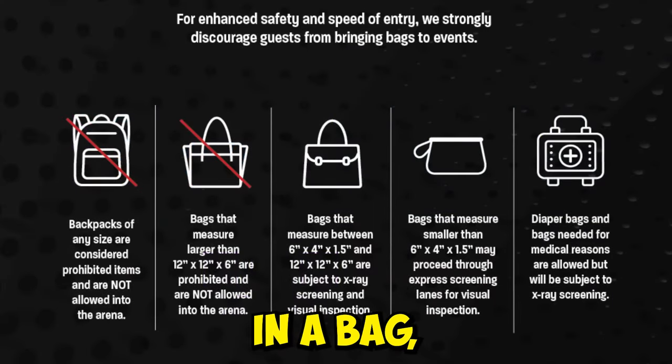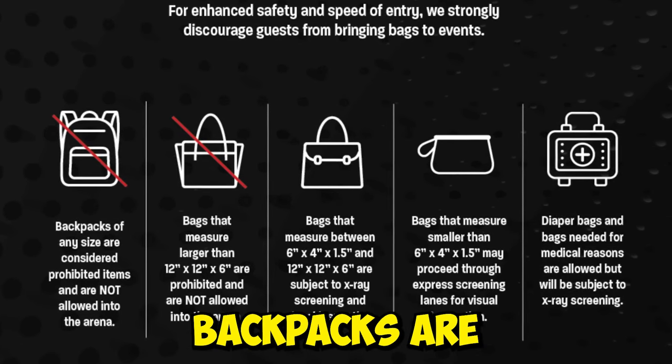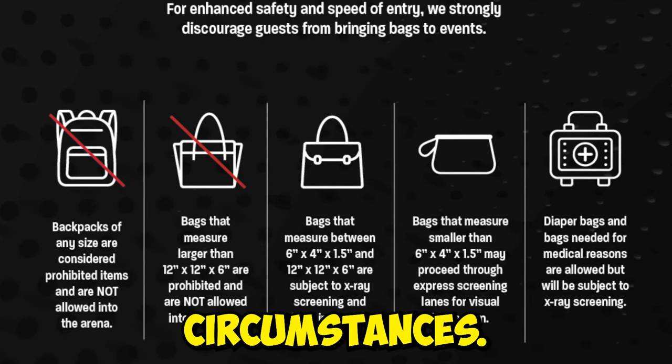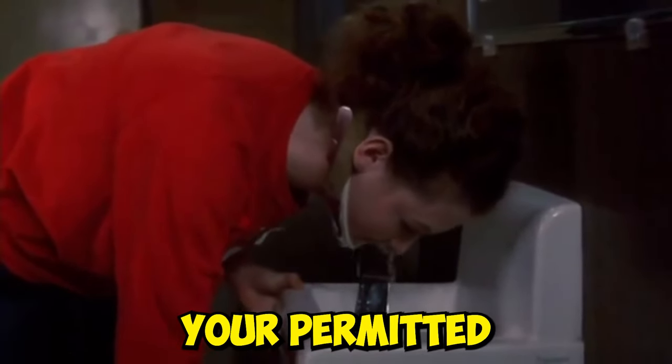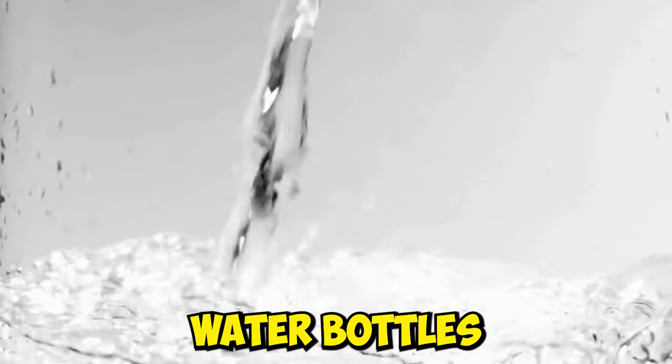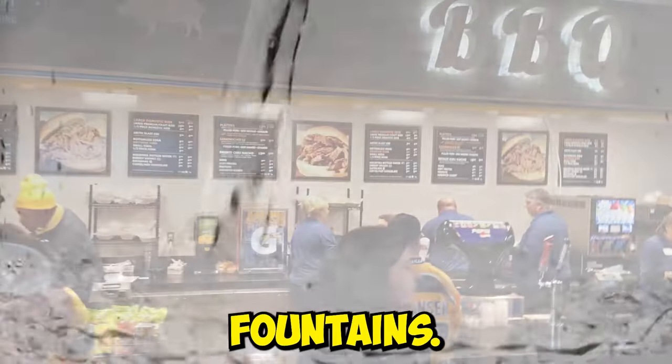If you decide to bring in a bag, it must not exceed 12 by 12 by 6. Backpacks are not permitted under any circumstances. Water fountains are strategically located throughout the venue. You're permitted to bring in empty, clear plastic water bottles up to 32 ounces, which can then be filled at these fountains.